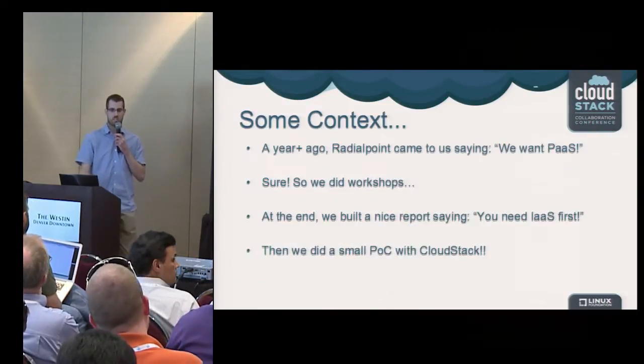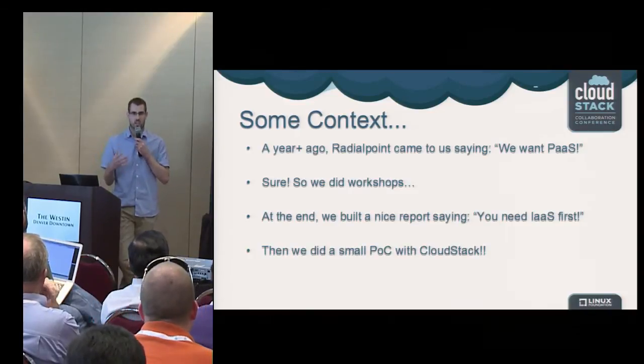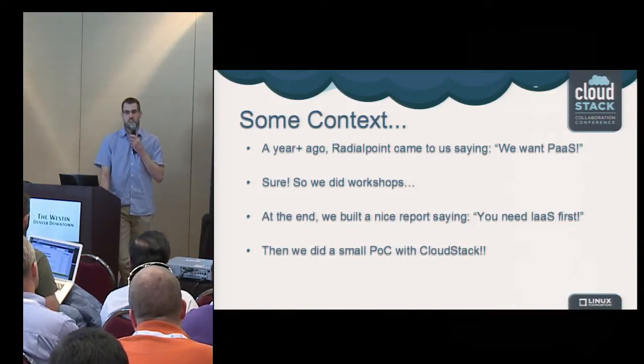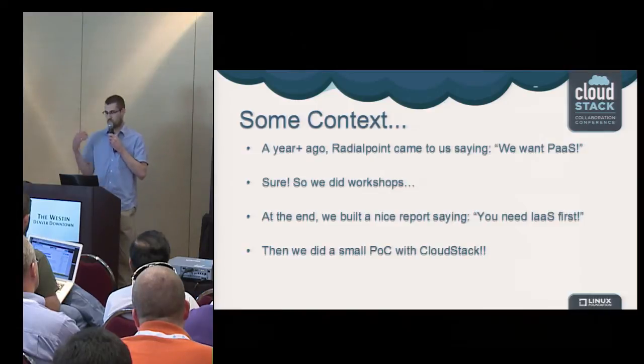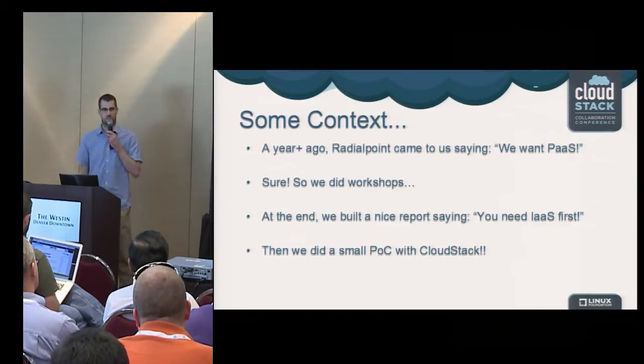Today, what's interesting is we will share a real customer experience about the CloudStack deployment and how CloudStack basically changed the way the business does development. I'll hand it off to François, who will describe his experience with the deployment.